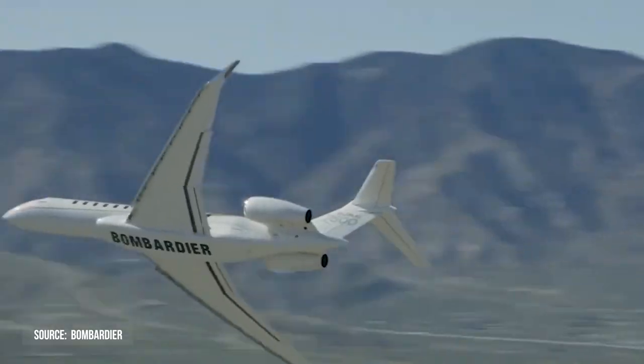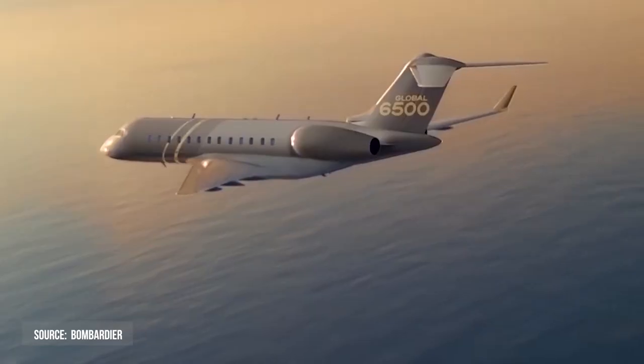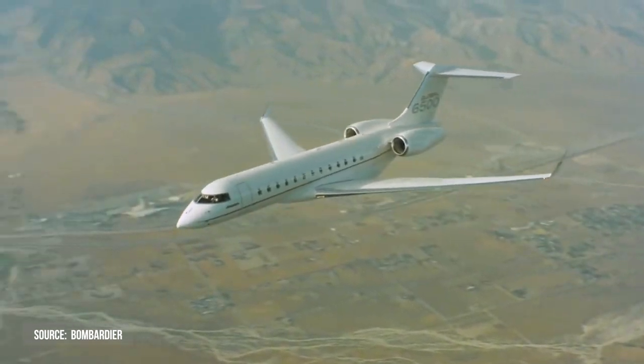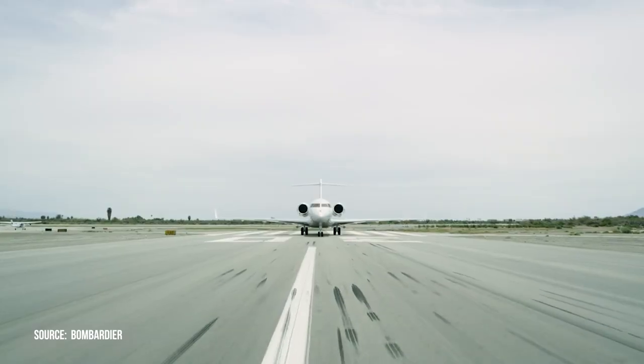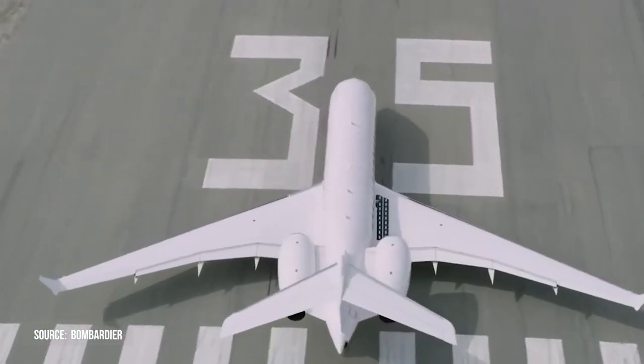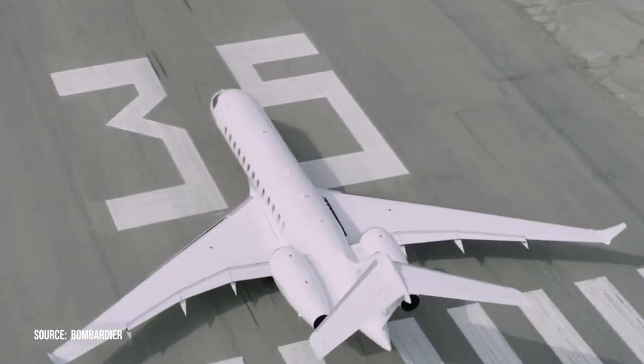The Global 6500 aircraft was designed to be quieter than ever before, with sound-reducing barriers and strategically placed insulators, making every flight stress-free and exceptionally silent so that you can focus on what matters.